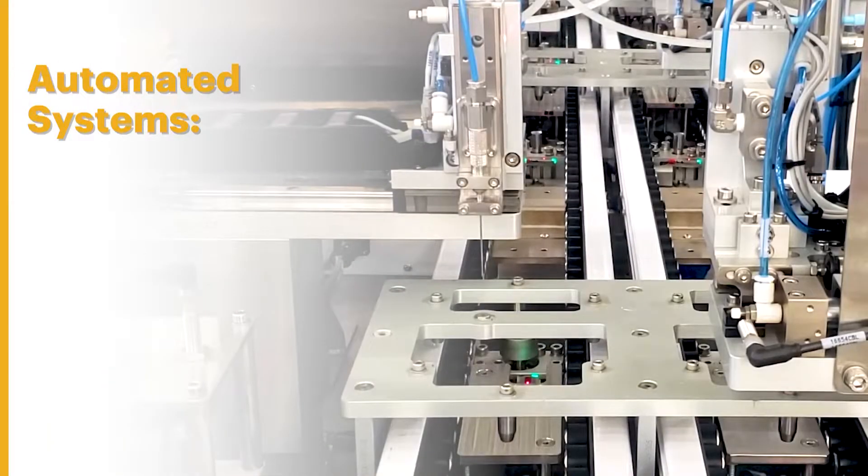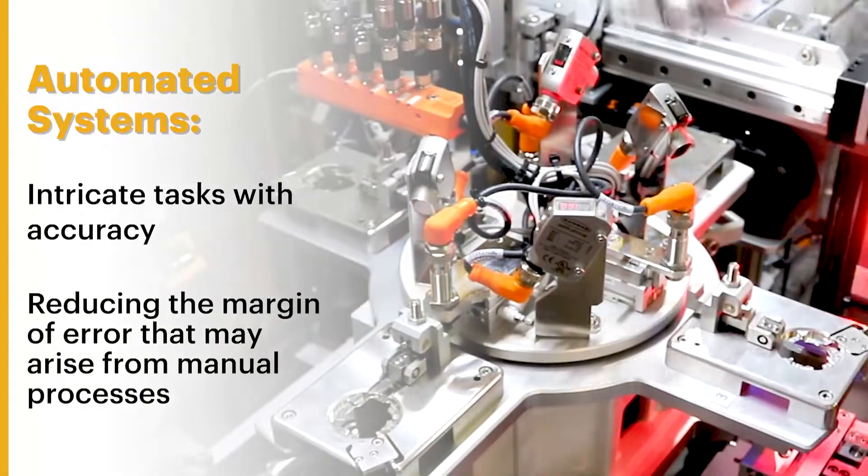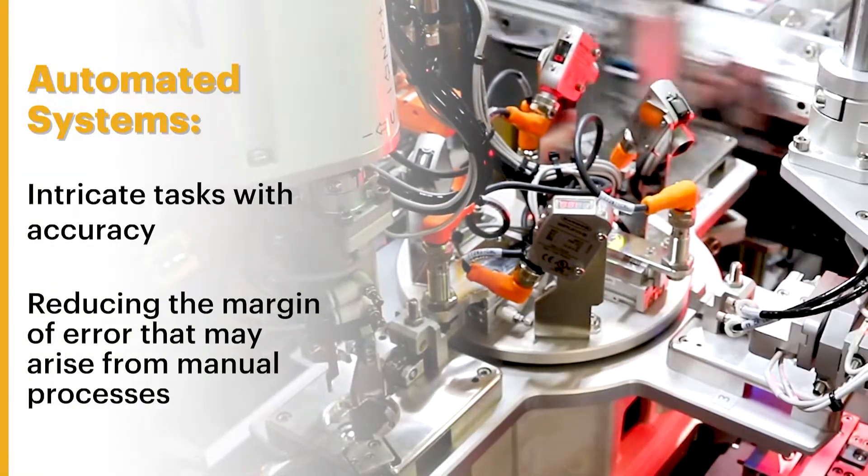Precision and consistency. Automated systems can perform intricate tasks with accuracy, reducing the margin of error that may arise from manual processes.